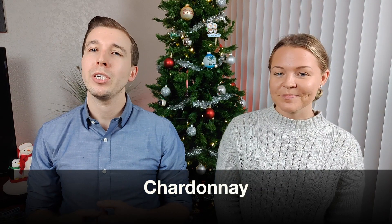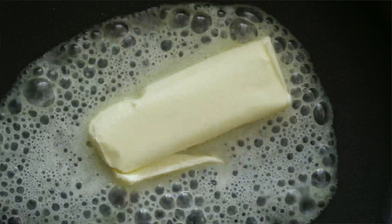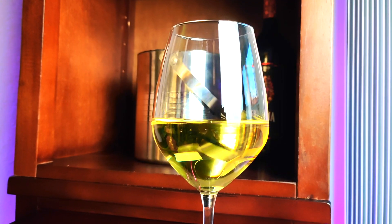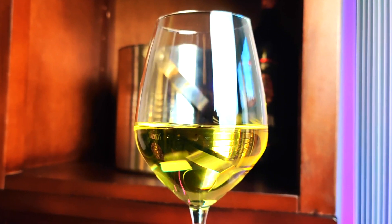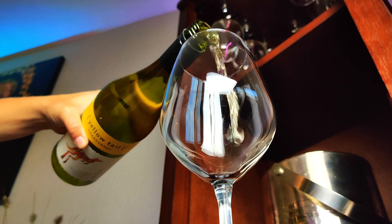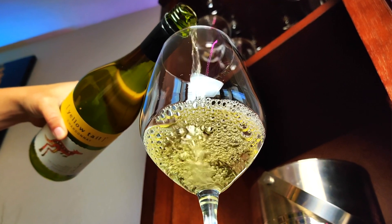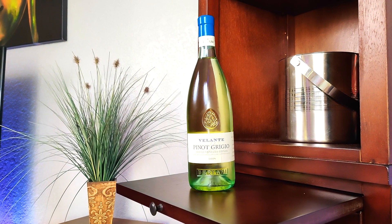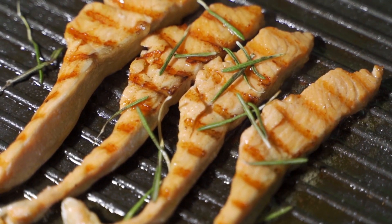Chardonnay originated from a small village in France known as Chardonnay. It has flavors of vanilla and butter most typically, and can also have tropical flavors when it comes from warmer climates and citrus flavors when it comes from cooler climates. Chardonnay is typically considered to be medium dry, with a bold flavor and medium acidity, and is usually more bold than other white wines.